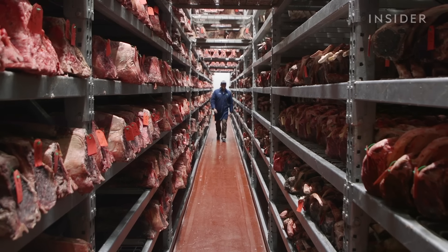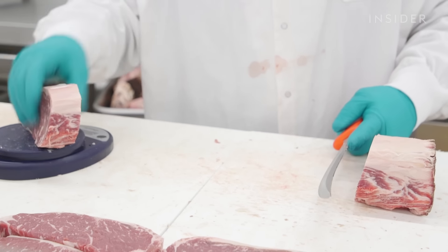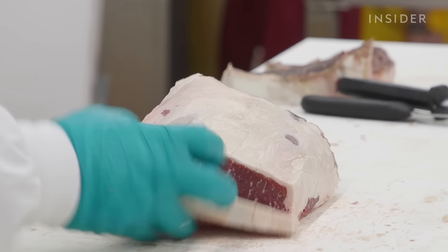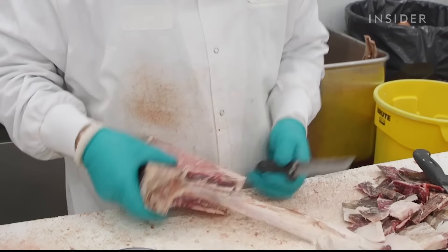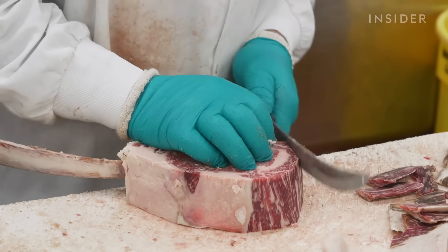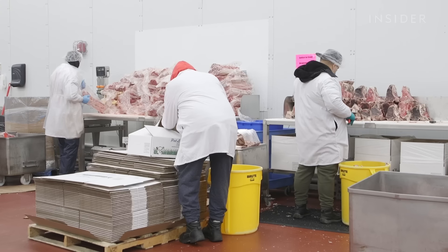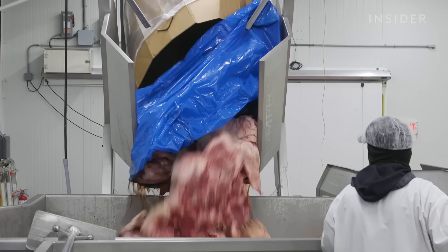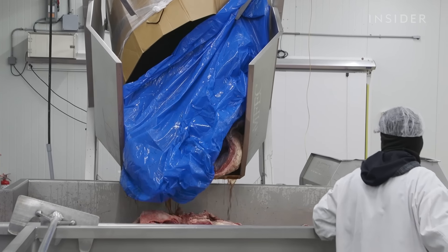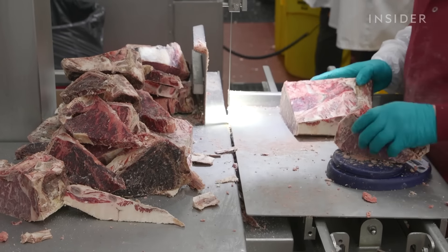Pat only buys prime and choice beef — the highest USDA grades — which have the most marbling, adding flavor. Chefs normally know what they want to order after the dinner service and want delivery the next morning, a few hours later. That's why shifts start around 6 p.m. and it's a race against the clock — some kitchens need steaks by the following morning. The only way to work throughout the night is to have cohesion.